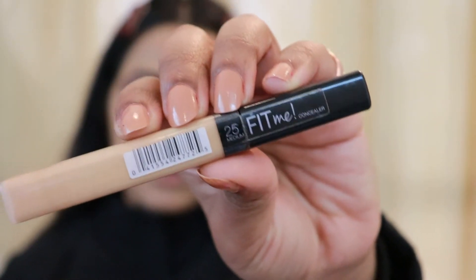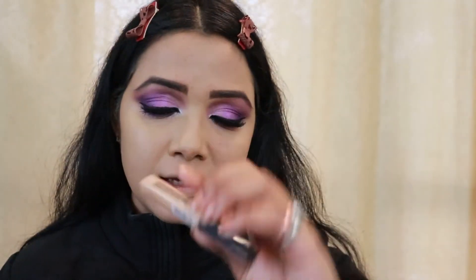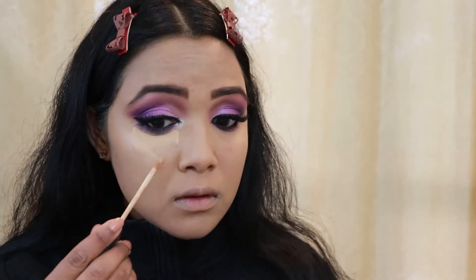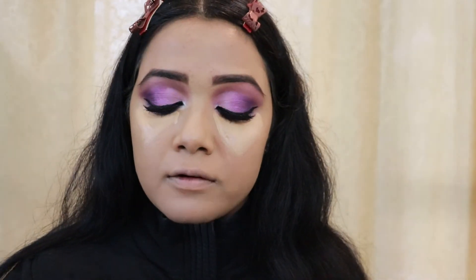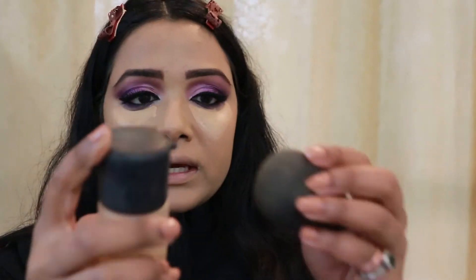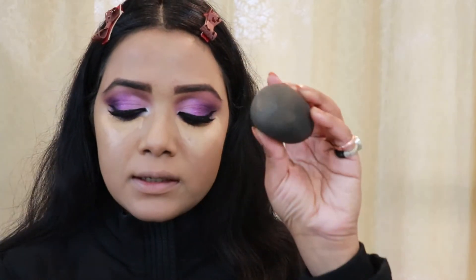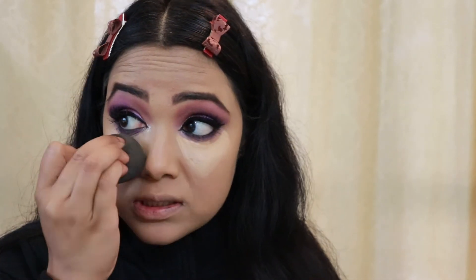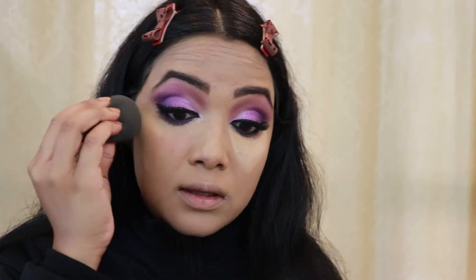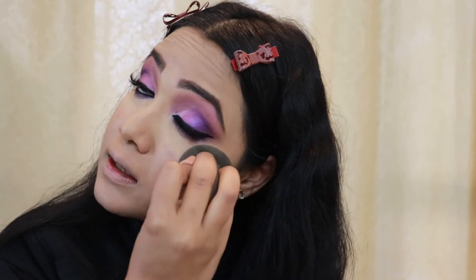For my concealer I'm using my Maybelline Fit Me Concealer in shade 25. What I love doing is taking my MAC Fix Plus spray, spraying some onto my beauty blender, and then dabbing it into my skin — this makes your concealer stay even longer.